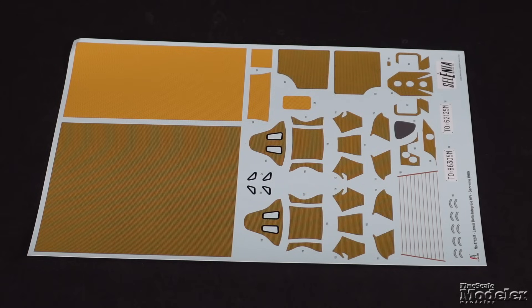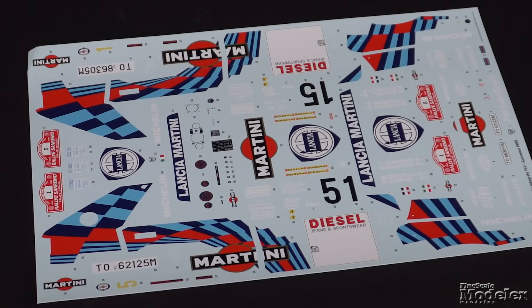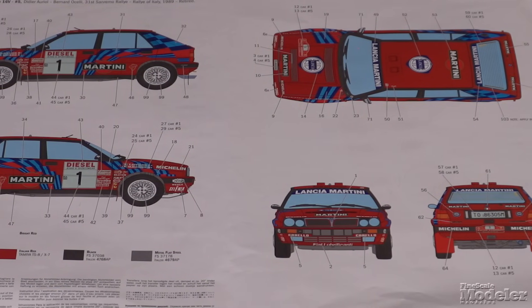Two large decal sheets are included in the kit. One covers the seats and interior as well as Kevlar covering for some components. The other has all the Lancia Martini team livery including sponsor titles and contingencies. Alternate numbers allow for either of the two cars raced at the San Remo Rally. There's a ton of detail and features here — if you dig rally cars, you'll want this. Vroom.